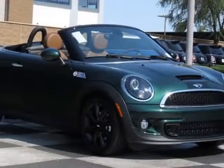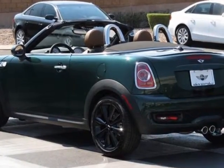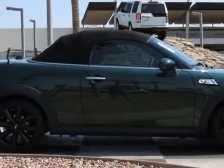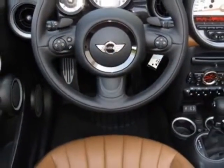Take a look at this new 2013 Mini Cooper Roadster. For your protection, this vehicle has a full factory warranty. This vehicle gets an estimated 26 miles per gallon in the city, and an estimated 35 on the highway.